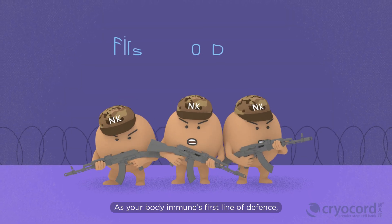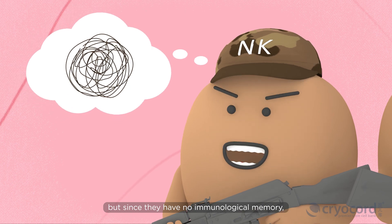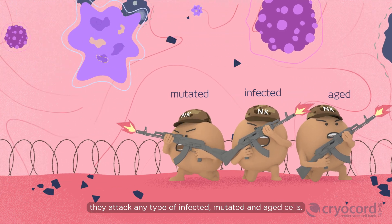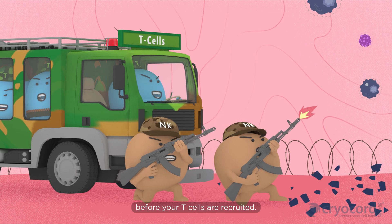As your body's immune first line of defense, they are aggressive. But since they have no immunological memory, they attack any type of infected, mutated, and aged cells. They are the first responders to infected cells before your T cells are recruited.